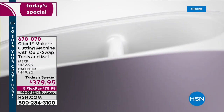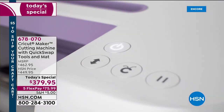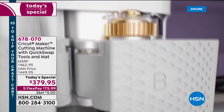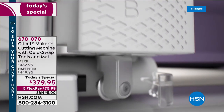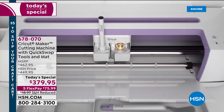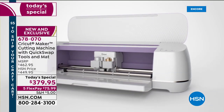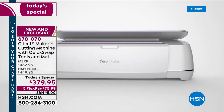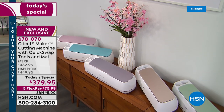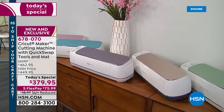I've never been more excited than tonight to be able to launch such an amazing bundle with the famous Cricut Maker. The Cricut Maker is the number one best-selling electronic cutter in the world, but it does so many more things than that. Tonight we have an exclusive bundle available here at HSN, including three brand new quick swap tools that are almost a $100 value by themselves.